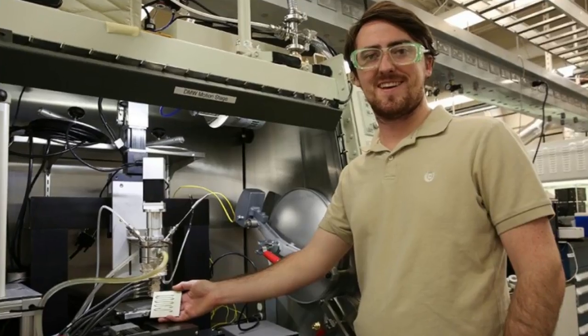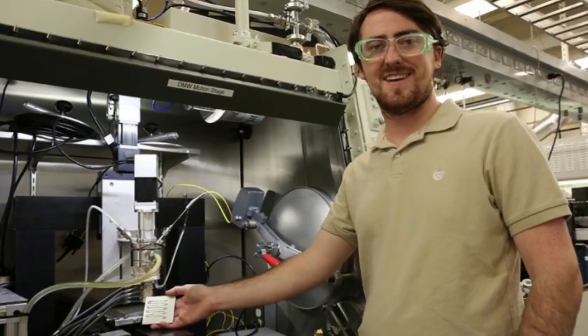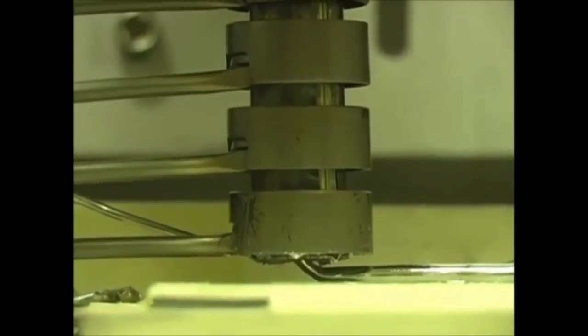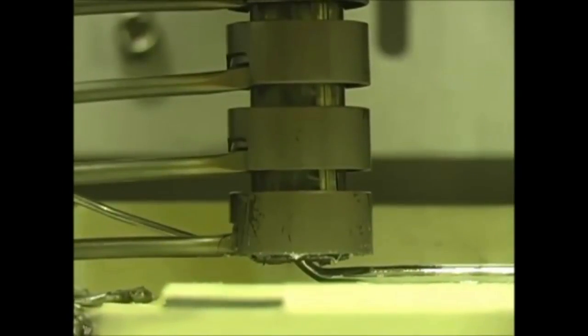Lawrence Livermore National Laboratory researchers, along with collaborators at Worcester Polytechnic Institute, are taking a wholly new approach to metal 3D printing with a process they call direct metal writing, in which semi-solid metal is directly extruded from a nozzle.